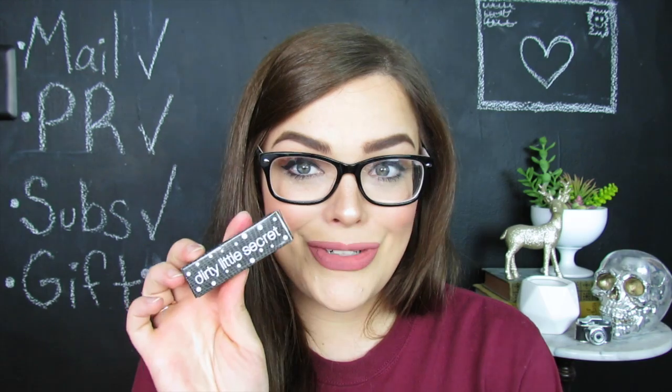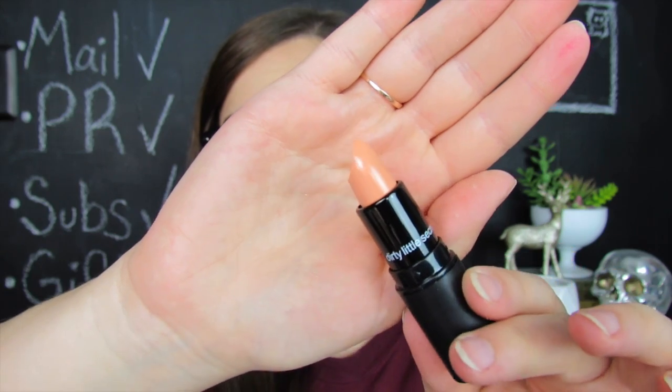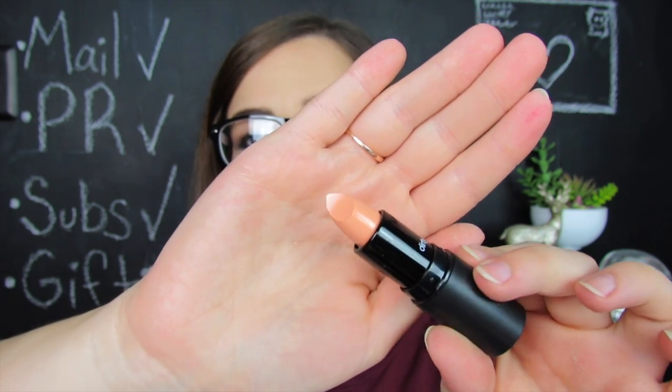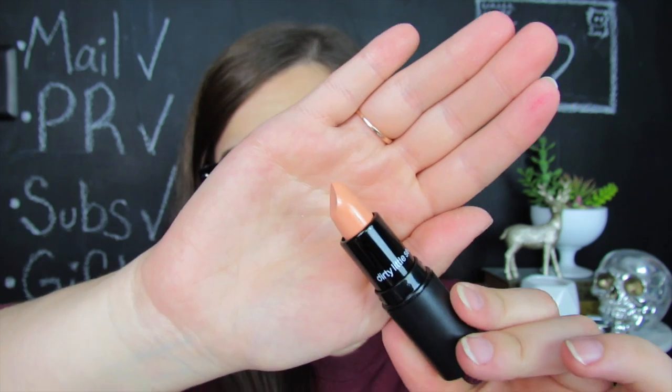Next up we have another lipstick from Dirty Little Secret in the shade Pillow Talk. This is almost my skin color — it honestly looks more like a peachy under-eye concealer to me than a lipstick. For the sake of not wasting things I'm going to set this to the side as well, because I know I'm not going to be using it. It's just far too light for me — you wouldn't even be able to see my mouth.